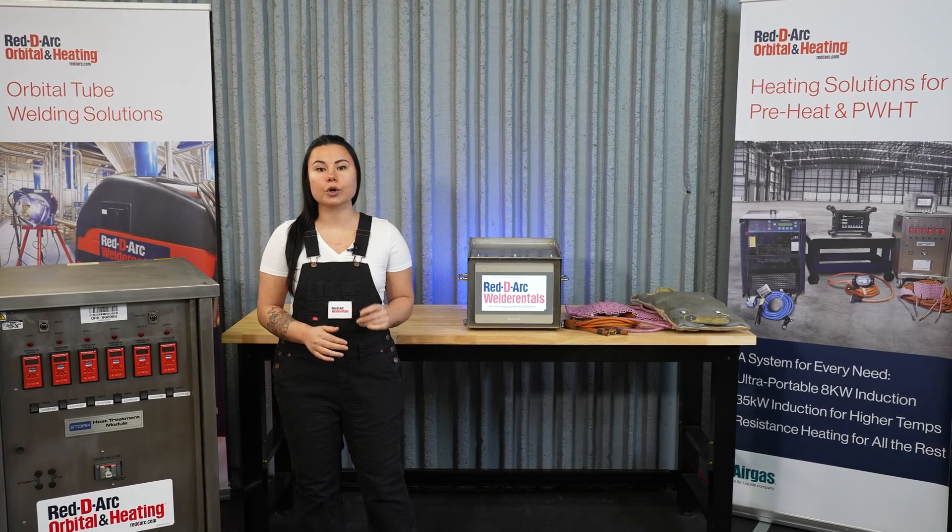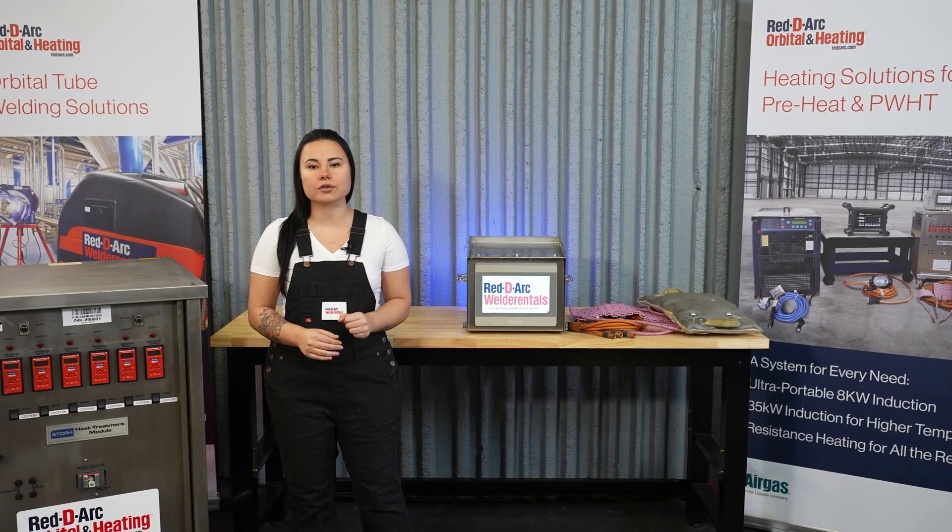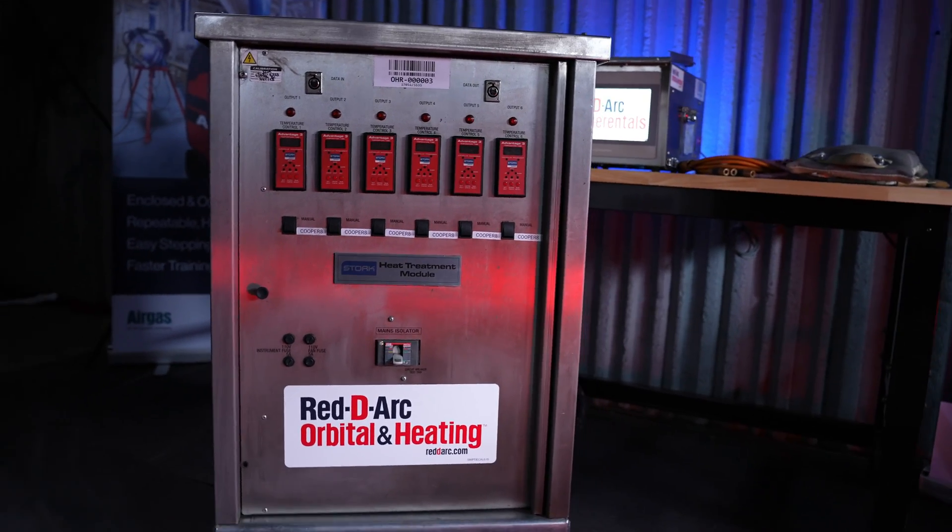One of those heating technologies is the Cooper Heat resistance heating with a 70 kVA six-channel console and the advanced Cooper 8 controller.